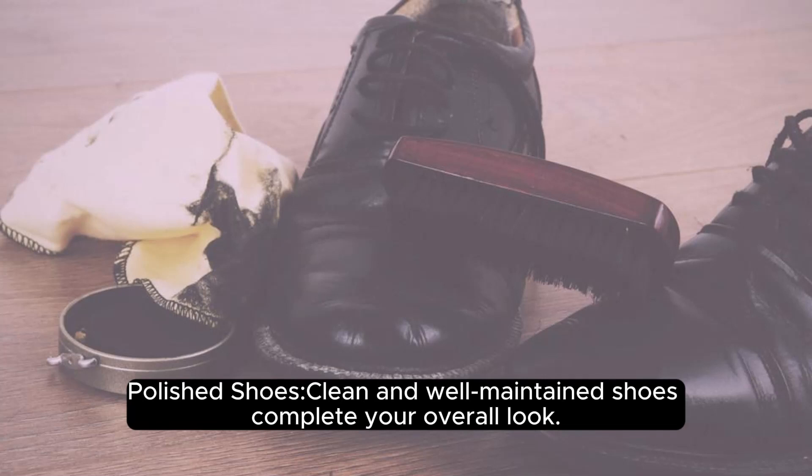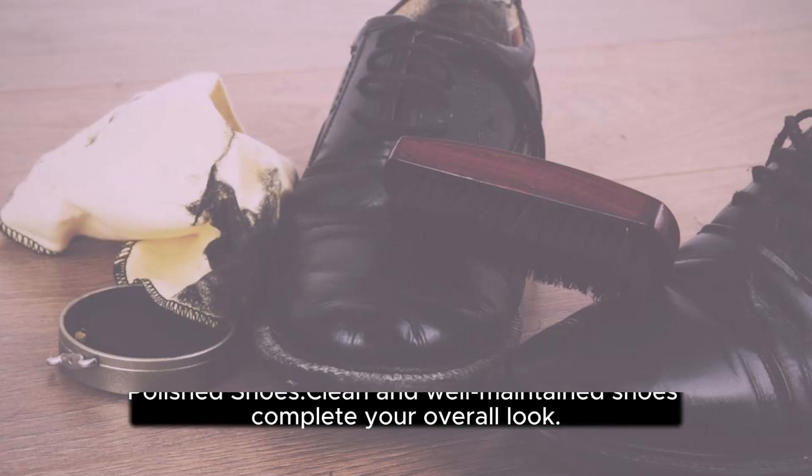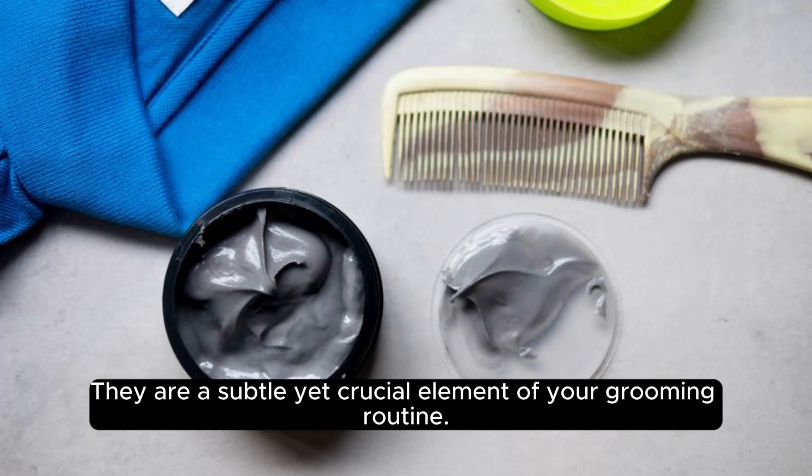Polish your shoes. Clean and well-maintained shoes complete your overall look. They are a subtle yet crucial element of your grooming routine.